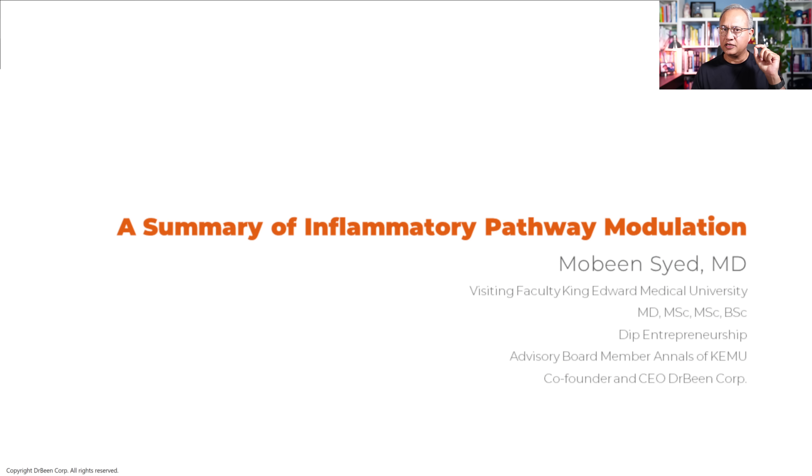This is Dr. Mubeen Syed from drbean.com. Welcome to one more show. Today I want to provide you a summary of the clinical takeaways for inflammation-related lectures that we are doing separately on Zoom. We do a lecture on Tuesdays, a lecture on Thursdays, and here are the takeaways — a summary of the anti-inflammatory molecules, supplements, herbs, and lifestyle choices that we can make.